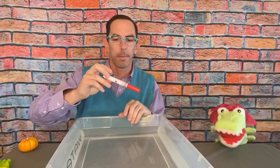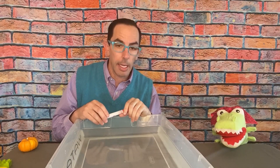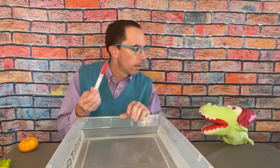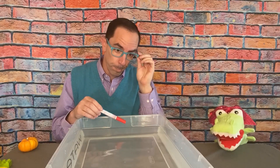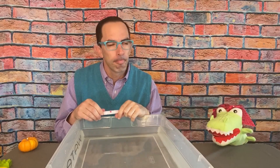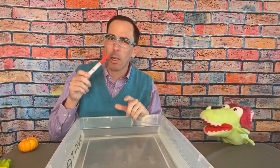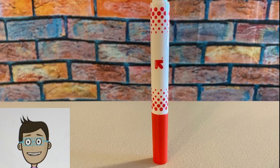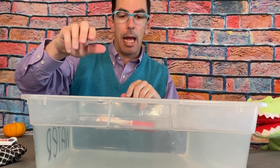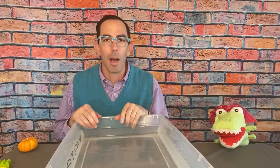The next object is a marker — pretty light, made out of plastic. I think it's going to sink. Well, a lot of things we've had that are plastic have floated. That's true, maybe float. Maybe I should change my guess but I'm going to go with sink. Kids, what do you think — sink or float? It floats! Good job Allie!